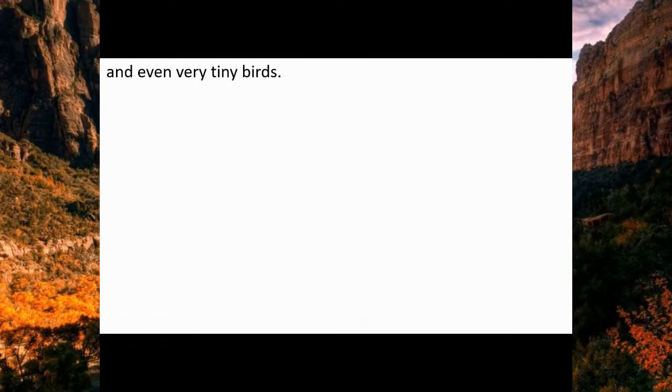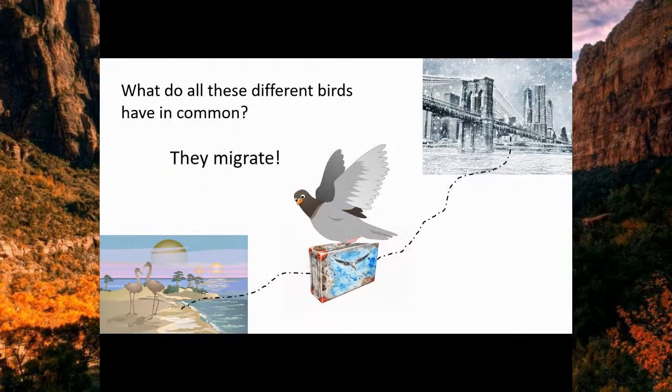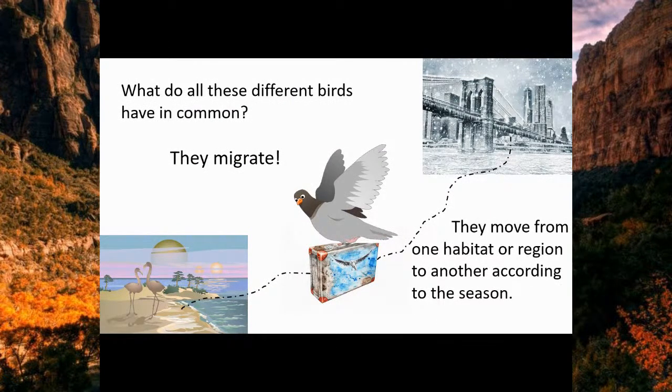And even very tiny birds, like this little Ruby-Throated Hummingbird female. What do all of these birds have in common? They migrate — they move from one habitat or region to another according to the season. And it can be a long and dangerous journey for these birds.